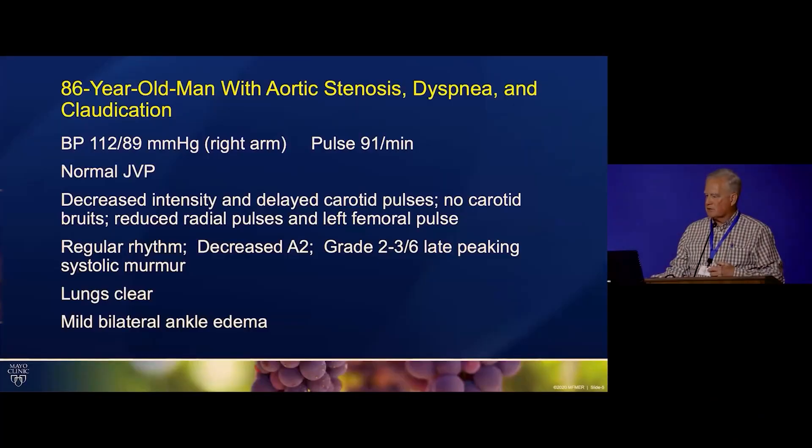Another patient with aortic stenosis who had dyspnea and peripheral vascular disease with claudication. You can see that this was the examination when he presented to us, and he had an examination that fit with severe aortic stenosis in terms of his carotids, decreased A2, and the murmur.